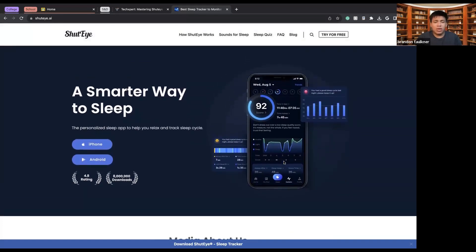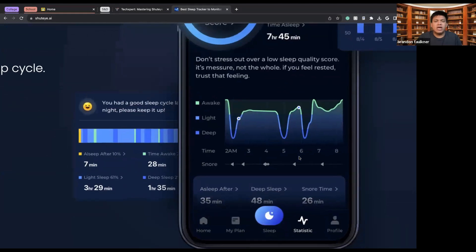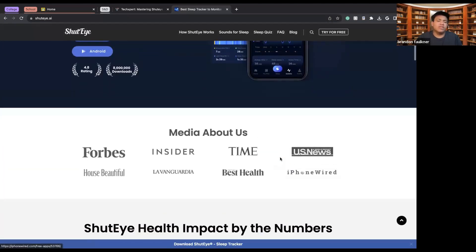This app tracks your sleep and records it through the sounds you make — such as if you sleep talk. It can monitor when you wake up, and you can tweak it to find out exactly what went on throughout your night. You can also see different levels of sleep: the awake stage, the light sleep stage, and the deep sleep stage, with different times in the night tracked for each.